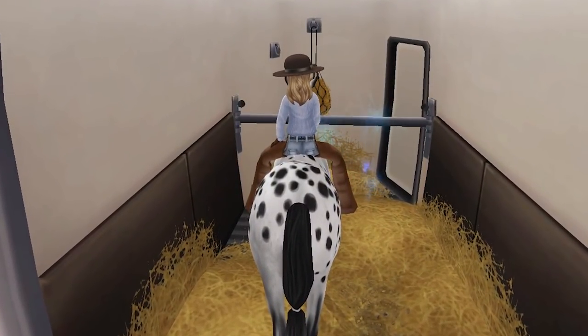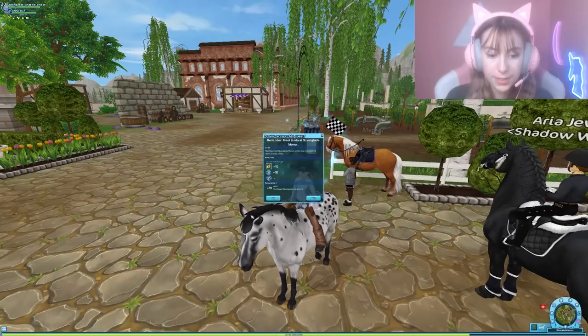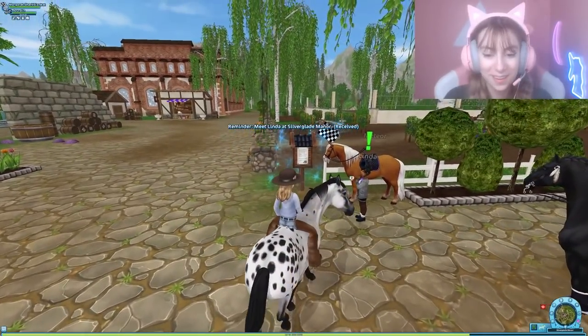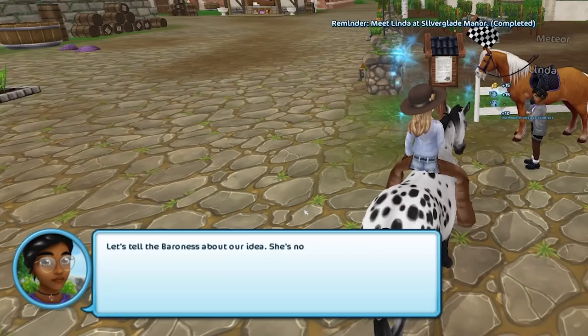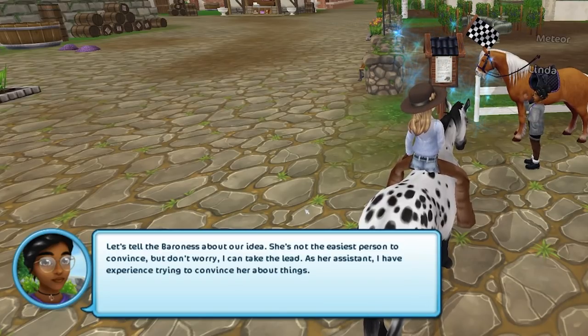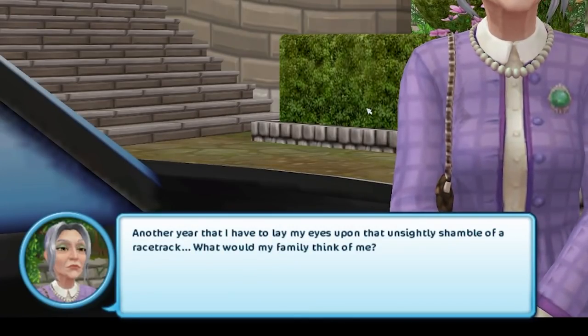Alright, 'meet at Silverglade Manor when you're ready.' I am ready! 'I didn't know I had to click the text, to be honest.' 'Did you have a good time? I picked up the latest book release.' Let's tell the Baroness about our idea — she's not the easiest person to convince, but as her assistant I have experience trying to convince her about things.